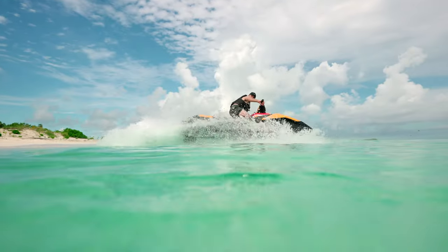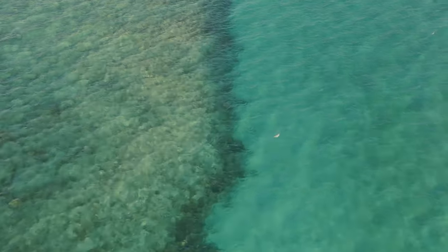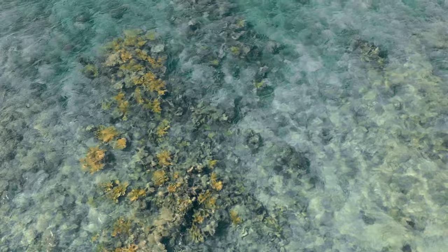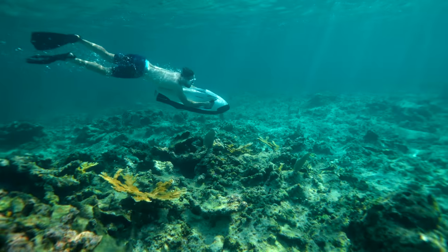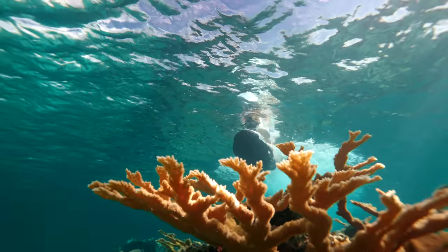If you took the jet ski like Austin here, you could have made it in less. There's no shortage of clear water in the Bahamas, and there's also no better way to experience it than on these electric sea bobs. If you want to know what it's like flying around underwater, these are the only way to do it.